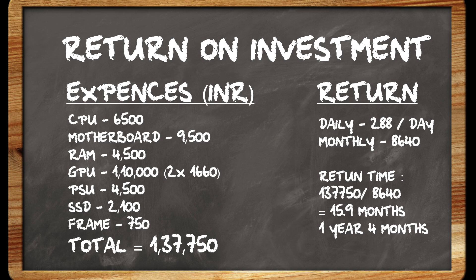The total amount is 1,37,750 rupees. At 288 Indian rupees earned per day, and spending about that daily on electricity, your net monthly earnings come to around 8,640 rupees. Based on these estimates, at the current value of Ethereum — which is admittedly low right now — you will have to mine for roughly one year and four months, about 16 months, to recover the full investment.